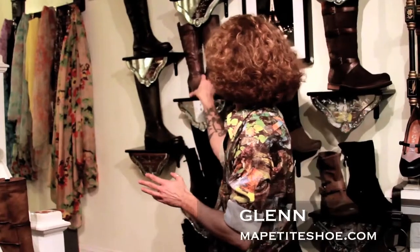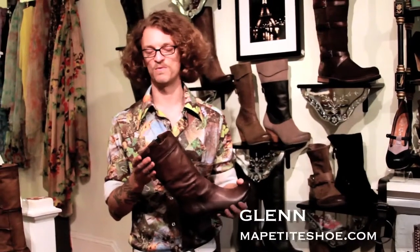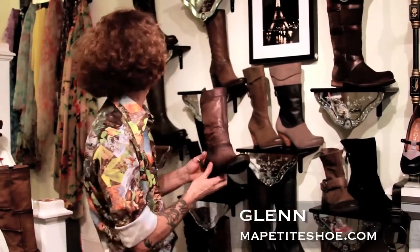There are also lots of other slightly shorter boot options. Another lovely choice is from Muse out of Italy — their leathers are so supple and soft, I find them very easy to stretch, and a lot of times the softer, better leathers will give a lot on their own after just a wear or two.